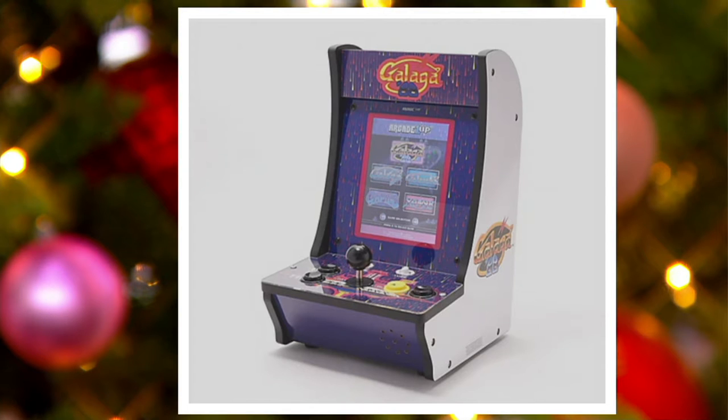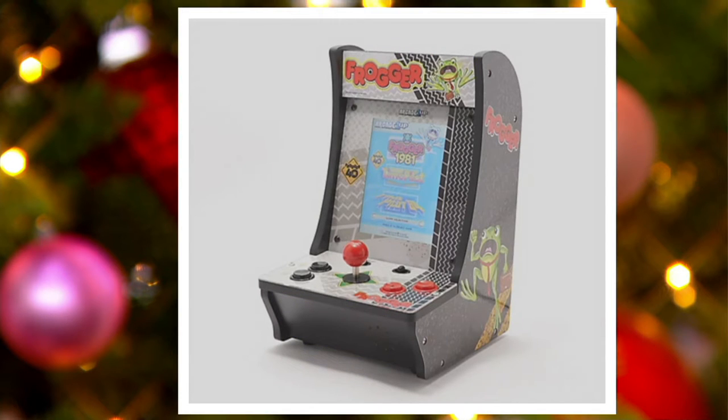And then Frogger — come on, Frogger! It has the Frogger 40th Anniversary game. This one only has three games: Time Pilot and Time Pilot 84. We are back deep in the mid-80s on this one.